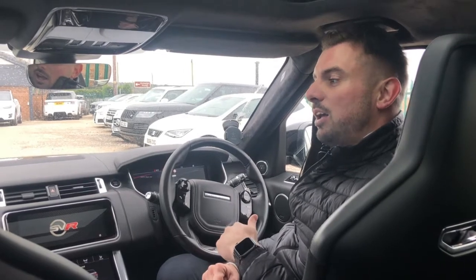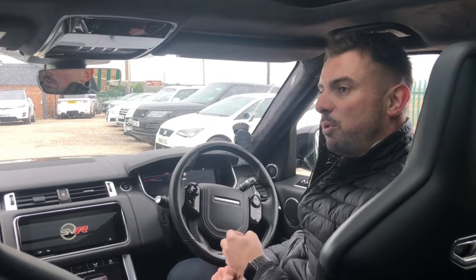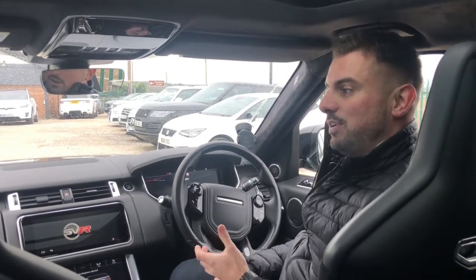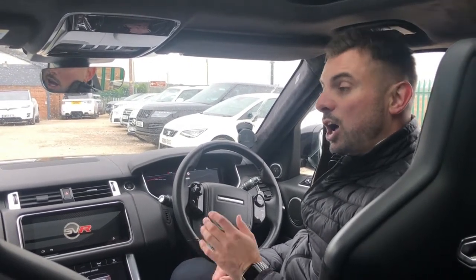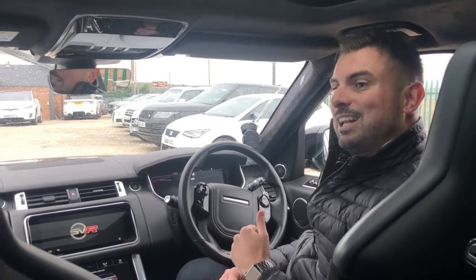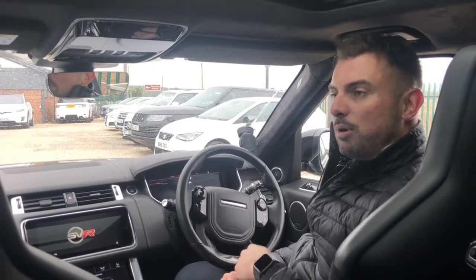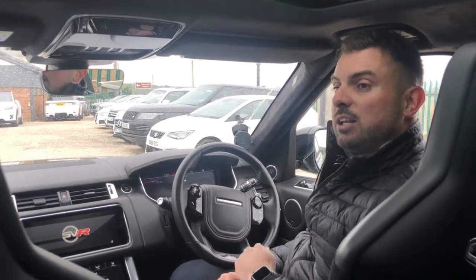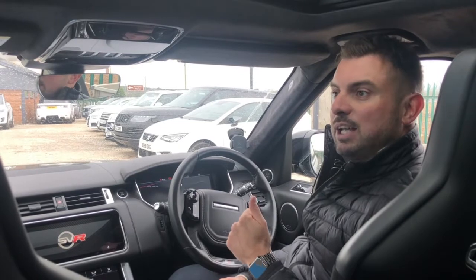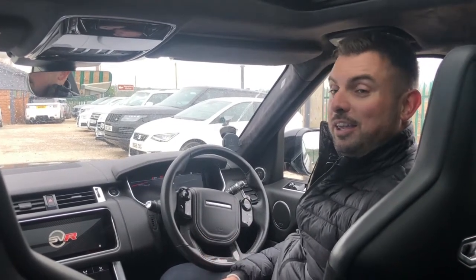This SVR is the lightest SUV Range Rover Sport that they do. They've made it like a race vehicle. It's got a carbon fibre bonnet, carbon fibre interior, and actually as standard they delete the panoramic roof. So if you ordered a brand new SVR, it would come standard without a pan roof, but it's actually free to upgrade to one — they do that just to keep the weight down and keep the speed up.